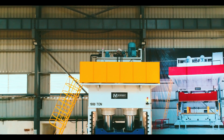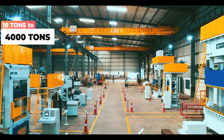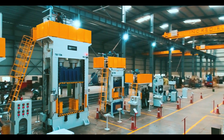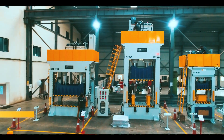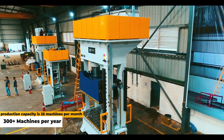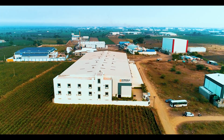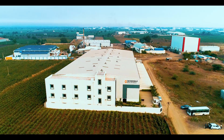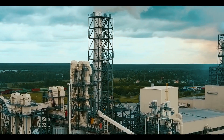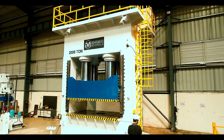We manufacture high-quality hydraulic press machines ranging from 10 tons to 4,000 tons in our in-house manufacturing facility. Today we manufacture more than 300 plus machines per year and our production capacity is 25 machines per month, with a production area of 60,000 square feet. These machines are used in all types of industries like the automotive industry, defense, agricultural, and forging industries.